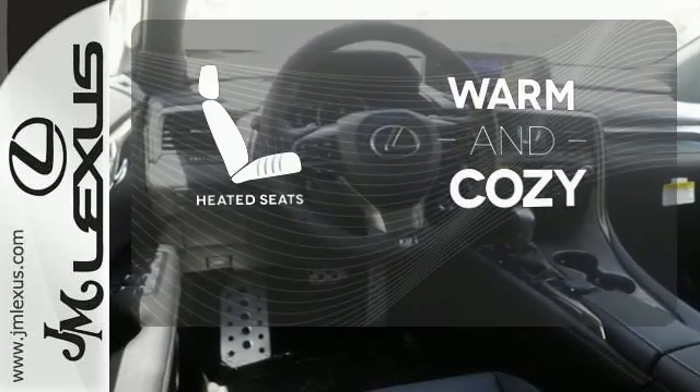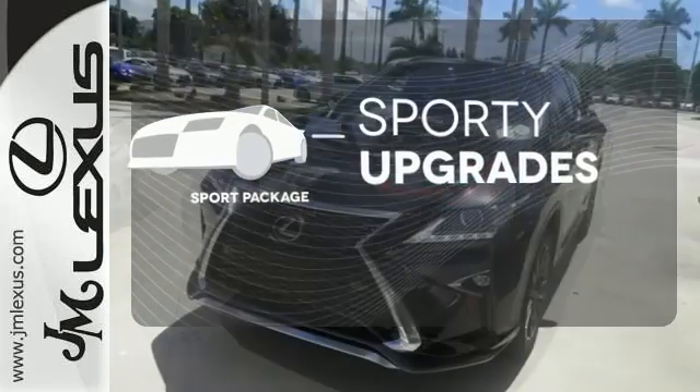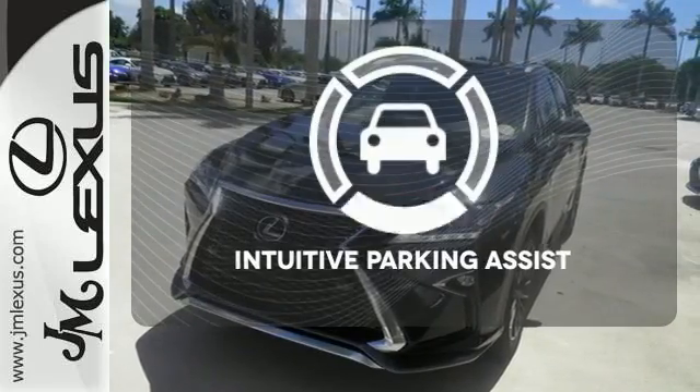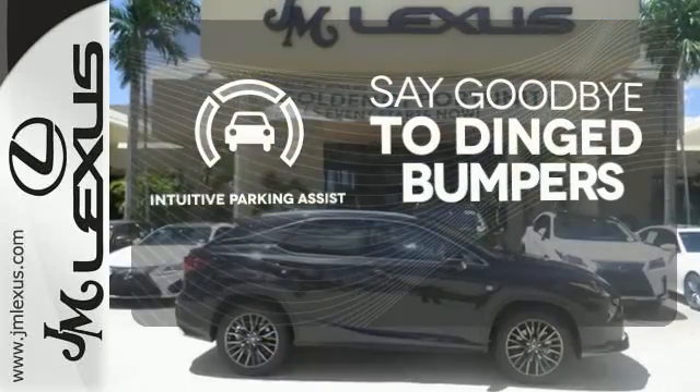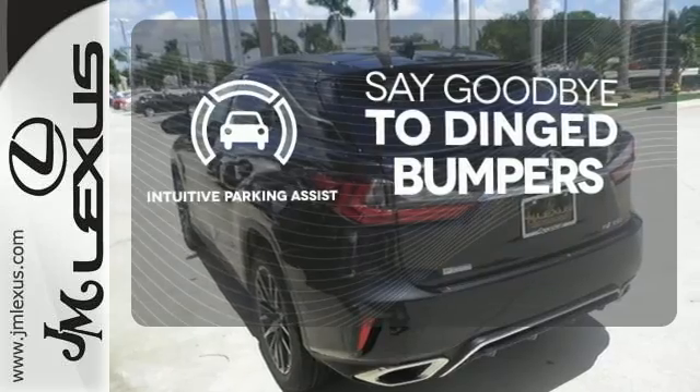Wrap yourself in the comfort of heated seats. The Sport Package prepares for you an even greater driving experience. The Intuitive Parking Assist helps keep you safe by using ultrasonic proximity detectors to monitor the distance of nearby objects.